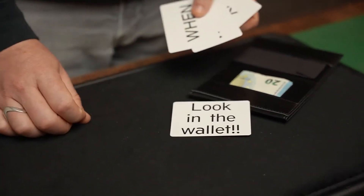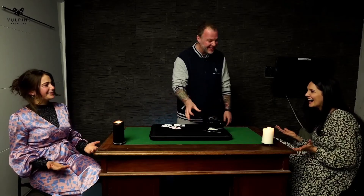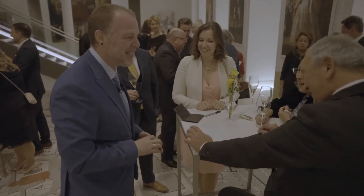Drawing the spectator's attention back to the wallet — when you open it up, you show the envelope that's been there the whole time, and that envelope has one and only one card inside: the card they freely named. This project has a lot of layers built into it and a lot of different climaxes that all come out of nowhere. It's fun to perform, it's engaging to the spectator, and it's truly cool. The best part? It all fits in this.